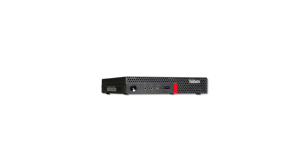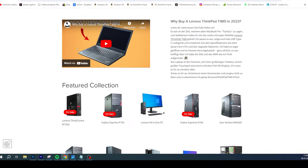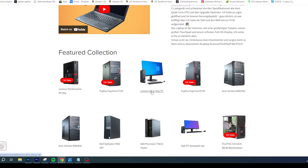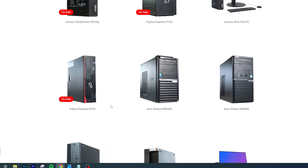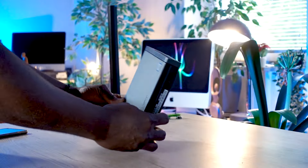On this channel I make a lot of content around used office PCs, gaming PCs, laptops, and IT hardware. In this video I'm going to walk you through exactly why I think the Lenovo ThinkCentre M720Q might be the PC you want to consider. First, if you go to my website Hardware Money, you can see we've got a wide range of office PCs — Lenovo, Fujitsu, and complete sets with monitors included. We're currently running some sales.